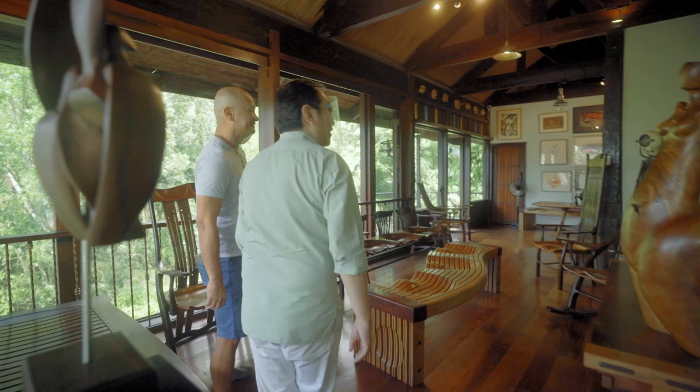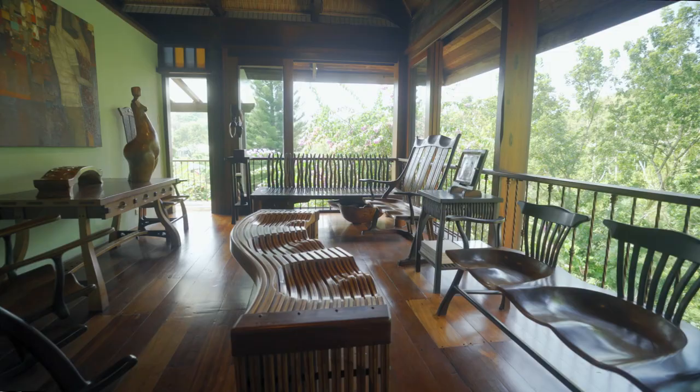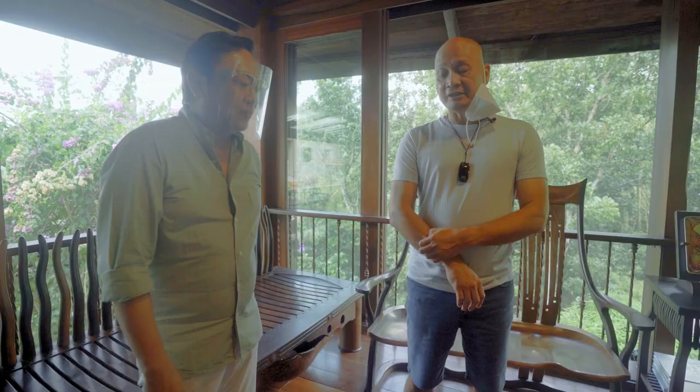This is such a wonderful place. It's full of wood. How do you source your wood? These are all reclaimed wood from old houses. I only use reclaimed wood for all my projects.